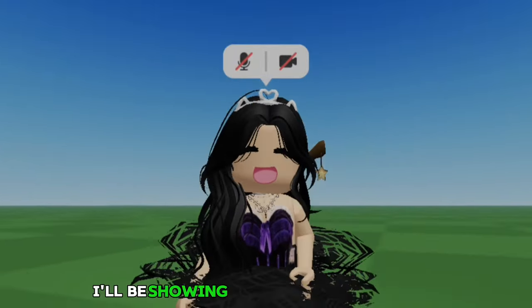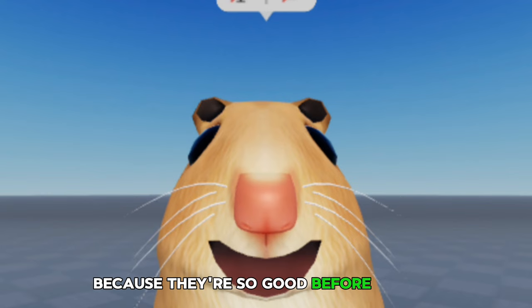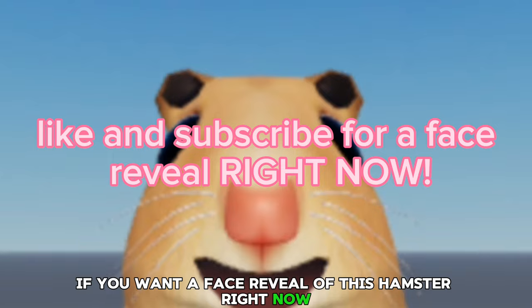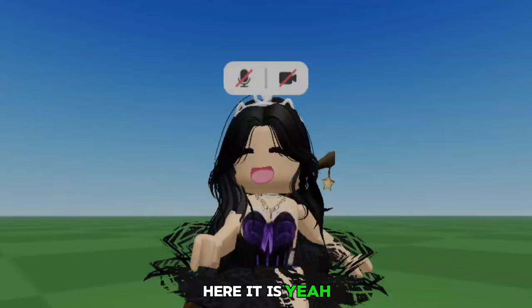Hi everyone! In this video I'll be showing you codes for free hair that actually work, and you don't want to miss out on them because they're so good. Before we get started, if you want a face reveal of this hamster right now, then like and subscribe in three, two, one — here it is! Anyway, let's get started with the video.